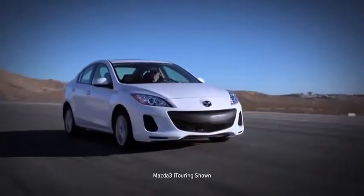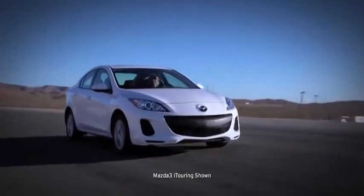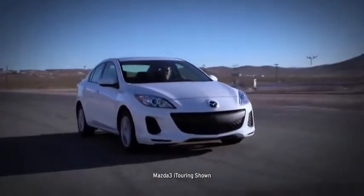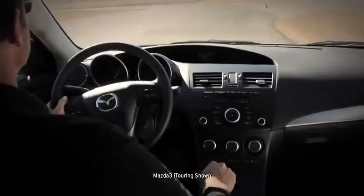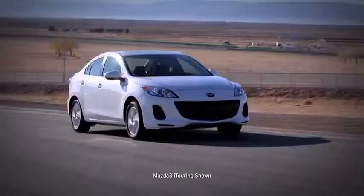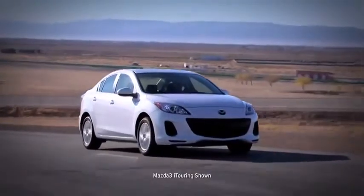There's a reason the 2013 Mazda 3 earned the highest rating for frontal crash test performance for 2012 from the Insurance Institute of Highway Safety. Actually, there are a lot of reasons — because the car is engineered with a line of innovations to help protect you and give you peace of mind.